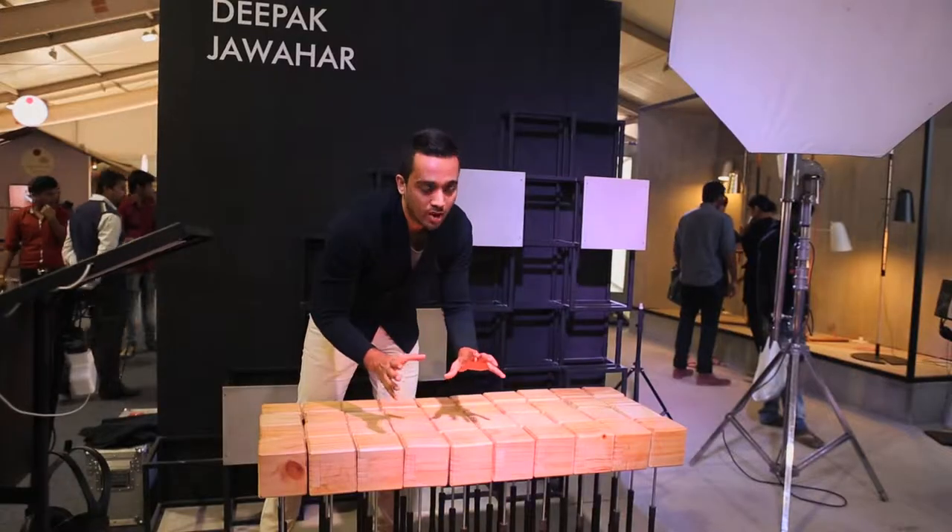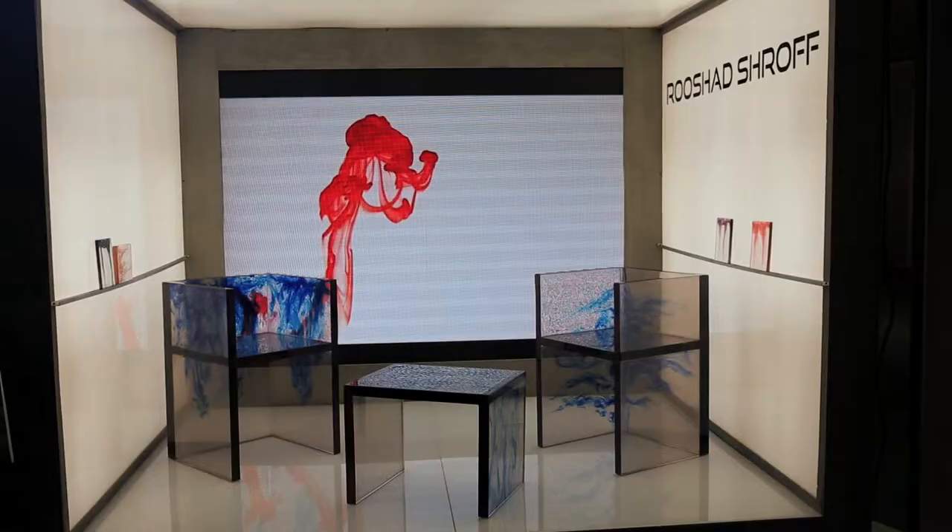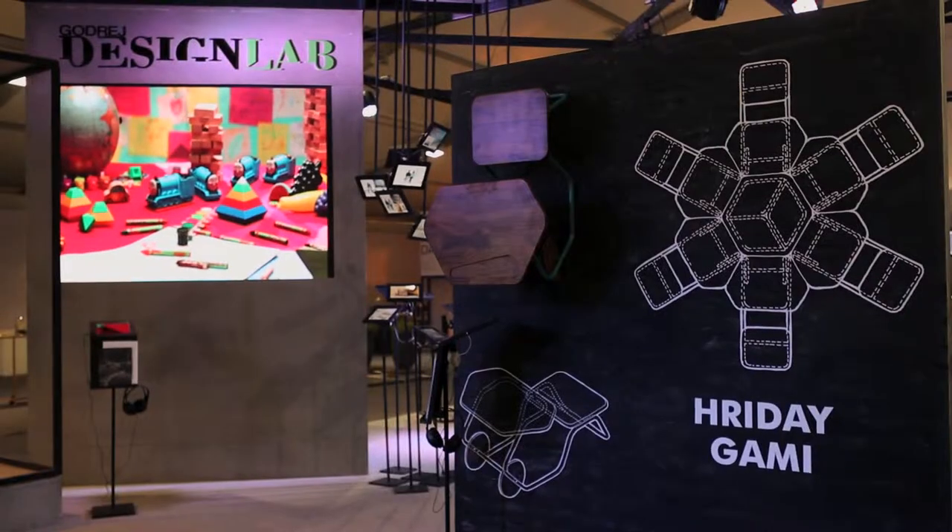This is a beautiful initiative taken by Godrej Design Lab, promoting young designers to come and showcase their products. This is the most interesting exhibit in the design section because it's different, it's out of the box, it's new, it's innovative.